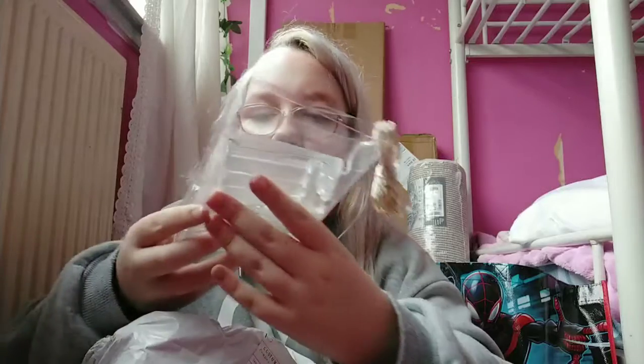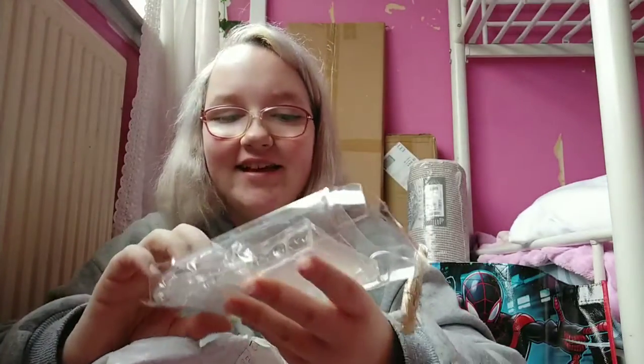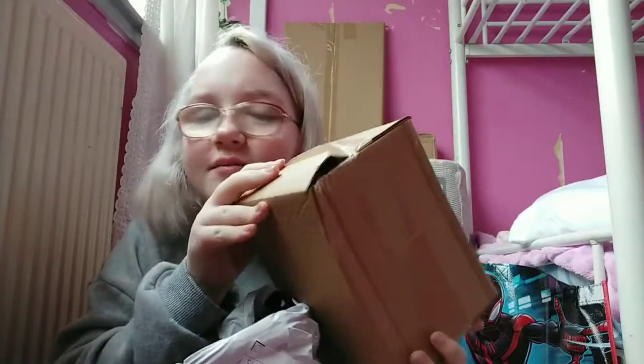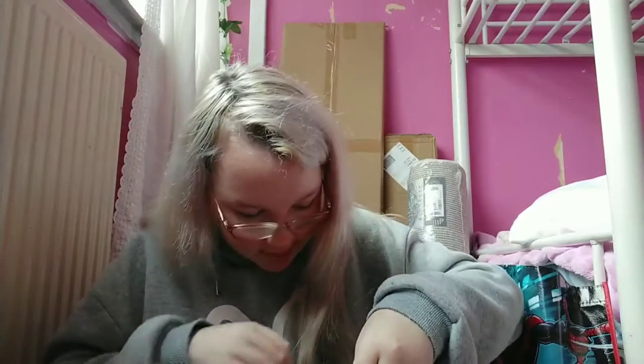These are my fairy lights and they also come with loads of little peg things. I think this is my lamp — let me open it. Yeah, it's a lamp.